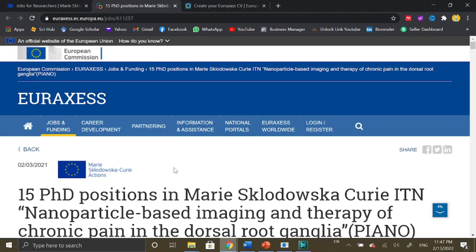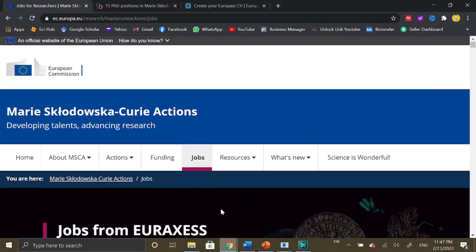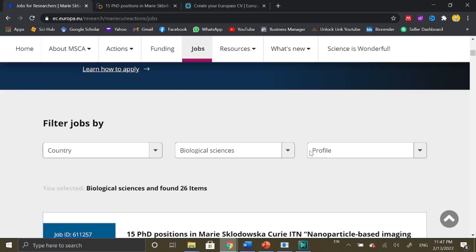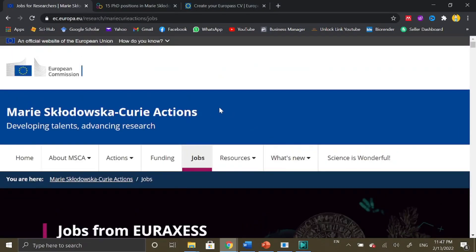If you are a researcher trying to pursue your PhD or postdoc in Europe, you must visit the Europass or Marie Curie Actions website regularly, because new positions are announced from different countries of Europe all the time. The application process is quite simple — once you apply for a position, you get shortlisted for interviews, and after the interviews the commencement takes place within a few months. If you find a position relevant to your subject and research, there are high chances you will get selected.